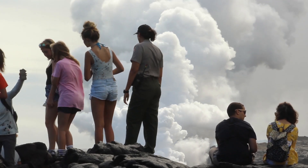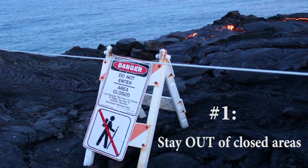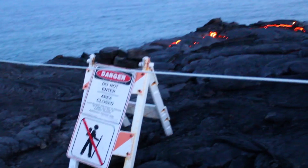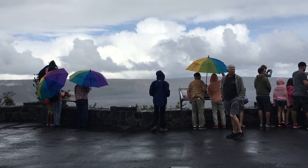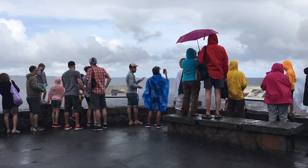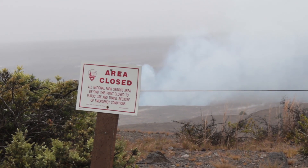But do not let your lava adventure be your last adventure. Follow these two simple rules and be lava safe. Number one, stay out of closed areas. Read and obey all posted signs. The National Park Service and the County of Hawaii provide access to safe lava viewing areas with beautiful views. Dangerous areas are closed to keep you alive.